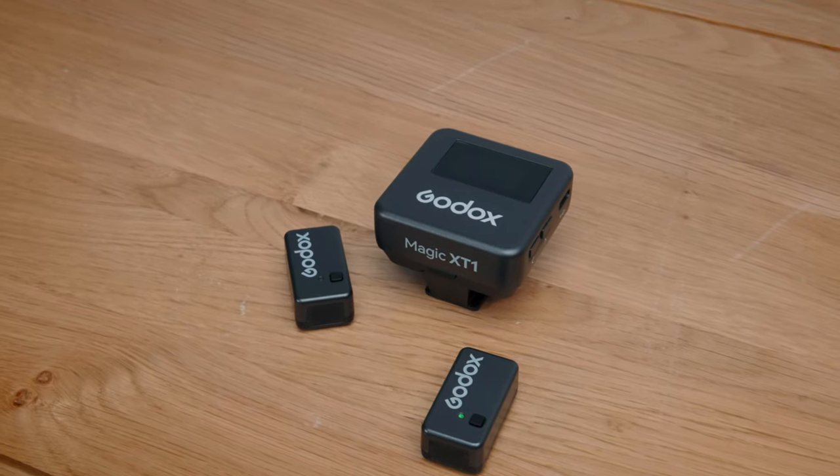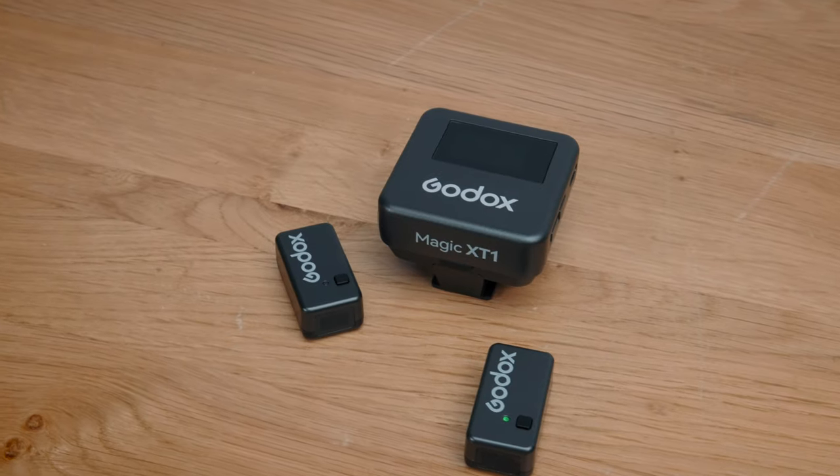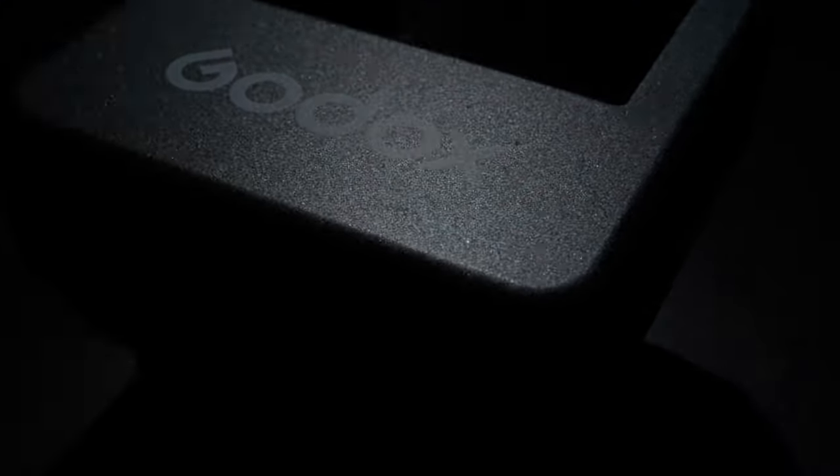Lately I've been checking out the Godox Magic XT1. It's a two-channel wireless lav mic system with some genius design elements and features. The price is absurdly low too, and having reviewed some similar products recently, I wanted to see how this stacks up in a highly competitive market.